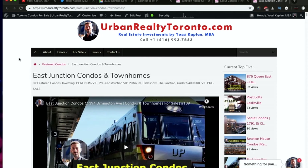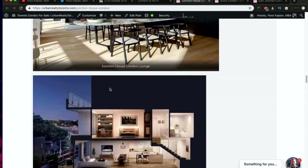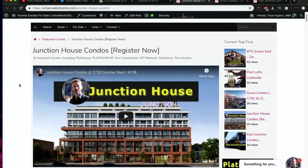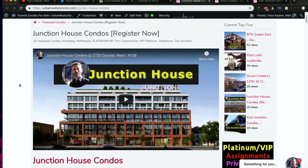That's it for now. I hope this was a good video — please leave your ideas, questions, and suggestions in the comments. What are your top five condos for the Junction? Where would you buy? Remember, November 22nd is the Junction House VIP sale — don't miss it. If you're looking in the Junction, give me a shout and I will get you into that sale. Yossi out, take care.